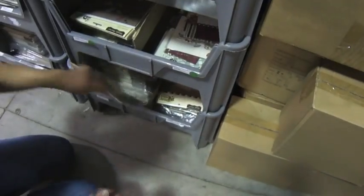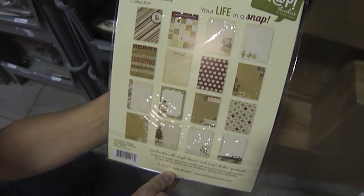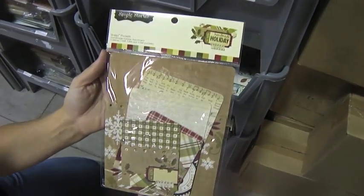And then we have Handmade Holiday. Those are the cardstock journal pages, and then the Handmade Holiday pockets.